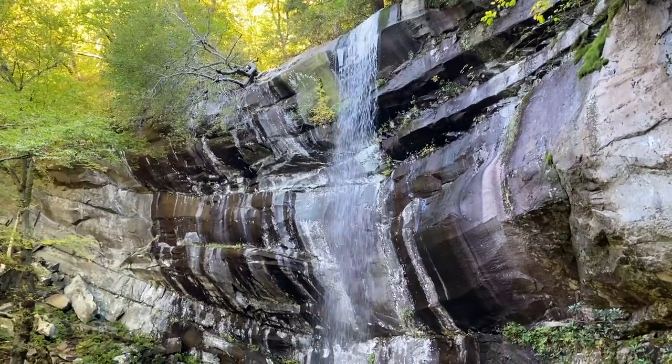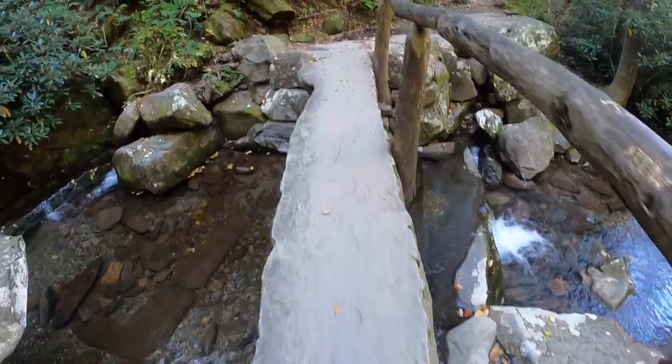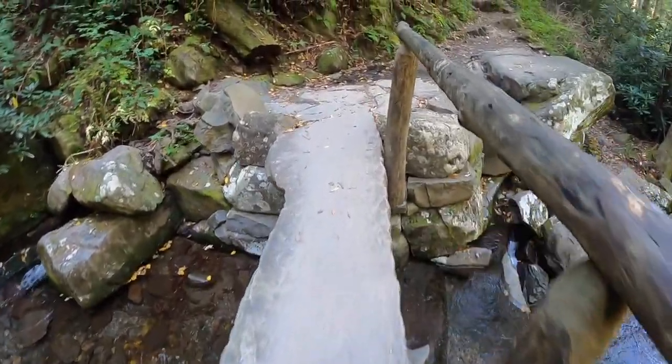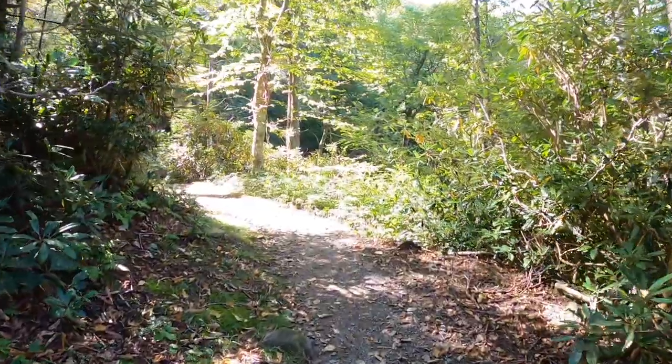We started this 15.4 mile hike with our first stop at Rainbow Falls, which you can check out in our previous video. We're now leaving the falls with about four miles before the summit and the viewpoints, and then we'll return back on the Bullhead Trail.